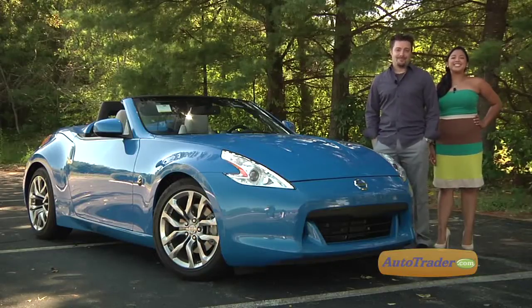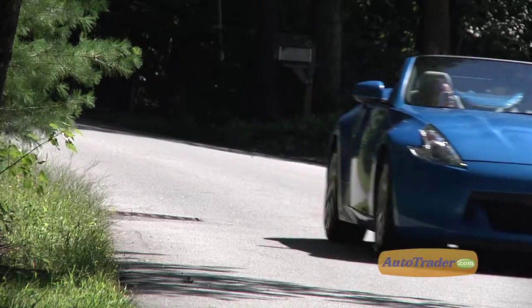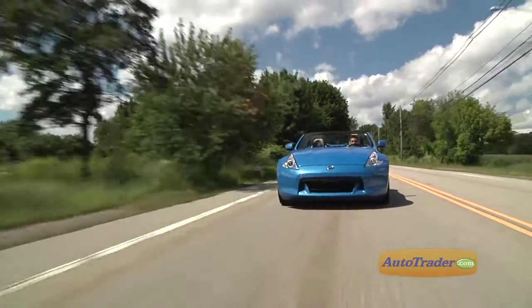Some people think you can't get a high-performance barrier breaker without also breaking the bank. You can. It's the Nissan 370Z. The latest Z car provides great handling and performance at a starting price of just a tad above $30,000.